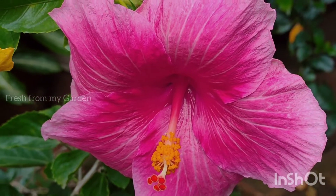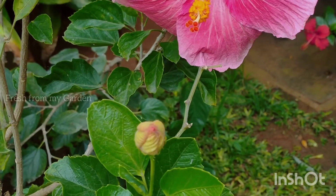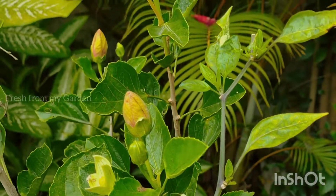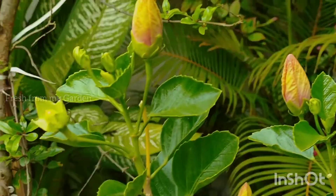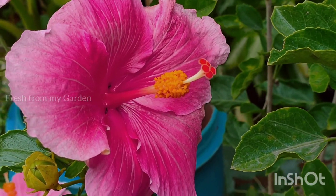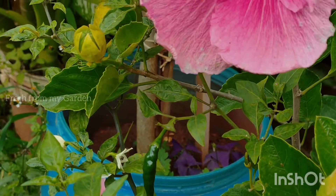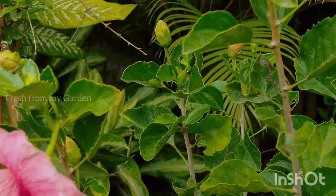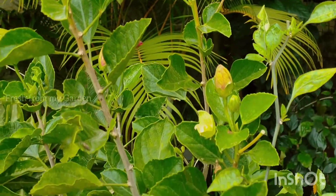Hibiscus flowers are beautiful summer blooming flowers that bloom throughout the summer season. Here we have a lot of blooms and buds on our hibiscus plants. There are a few flowers already in bloom and a lot of buds yet to bloom in the next few days. We've been getting constant blooms throughout the summer, and they come in so many different colors and varieties. Today I'm going to share a view of some of the hibiscus plants and simple easy tips to have them continuously blooming throughout the summer season.